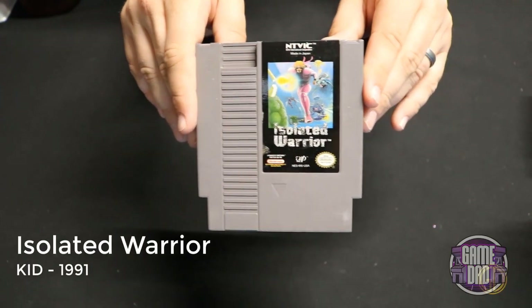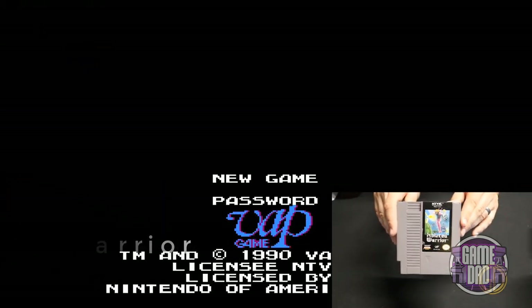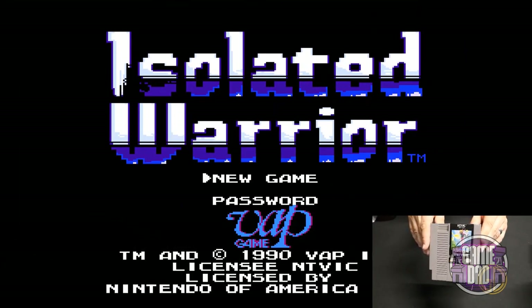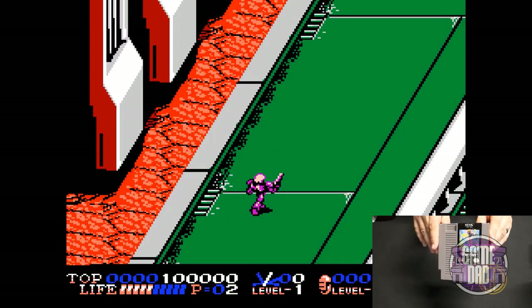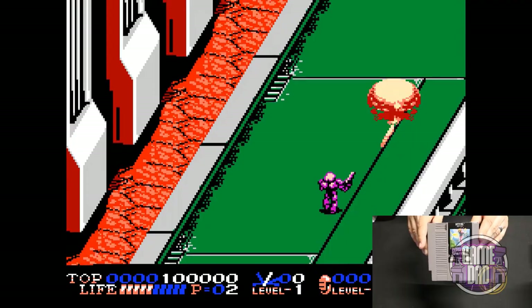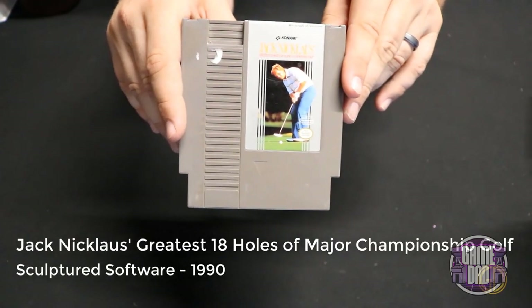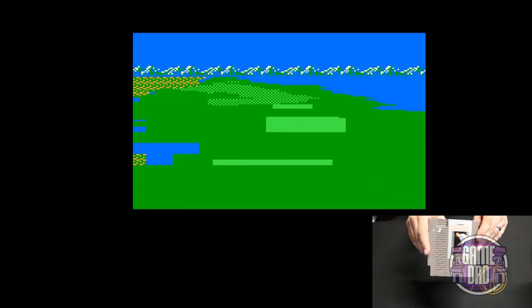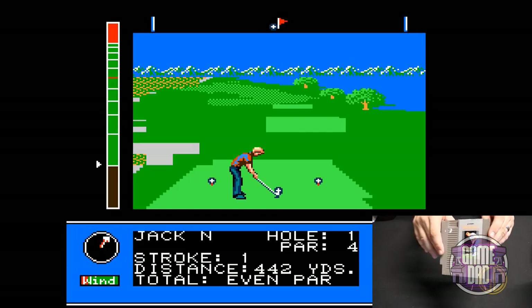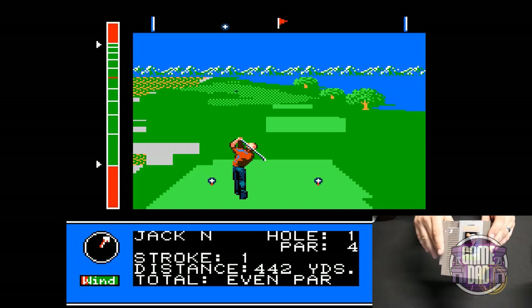Isolated Warrior released by KID in 1991 — the best way I can describe it is kind of like a vertical shmup meets a beat-em-up. It's pretty fun but overall I didn't really care for it. Jack Nicklaus' Greatest 18 Holes of Major Championship Golf released by Sculptured Software in 1990 — that is a very long-winded title for a game that is not very good in my opinion. It's just a golf game on the NES and I didn't find it very appealing.